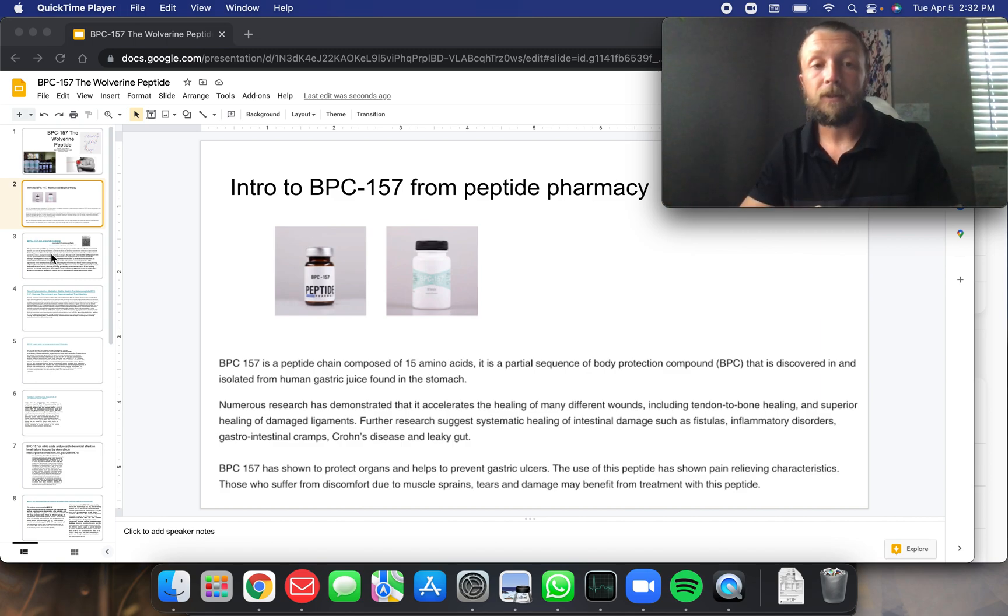Here's a little description from Pepbed Pharmacy. BPC-157 is a peptide chain composed of 15 amino acids. It is a partial sequence of body protective compound, BPC, that is discovered in and isolated from human gastric juices in the stomach. Newest research has demonstrated that it accelerates the healing of many different wounds, including tendon to bone healing and superior healing of damaged ligaments. Further research suggests systematic healing of intestinal damage such as fistulas, inflammatory disorders, gastrointestinal cramps, Crohn's disease, and leaky gut. BPC has been shown to protect organs and help to prevent gastric ulcers.